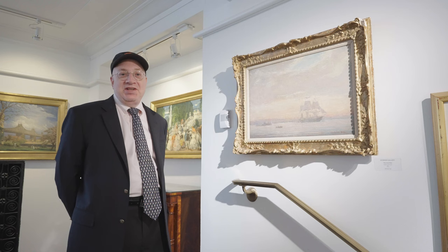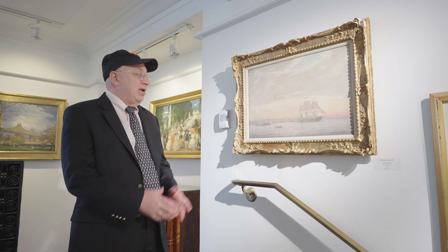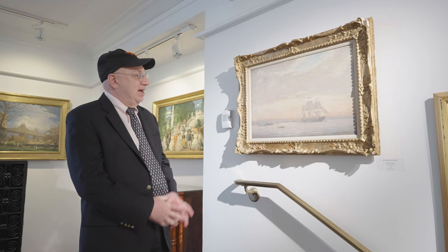We are fortunate enough to have two brothers in our show: Reynolds Beal and Gifford Beal, both students of William Merritt Chase. The work we have here of Reynolds Beal depicts New York, probably done in the 1900s to 1910 area. We're very fortunate to get a look at old New York City here.